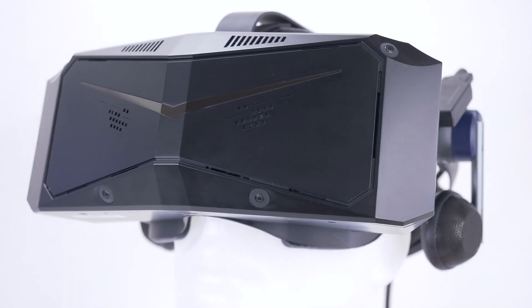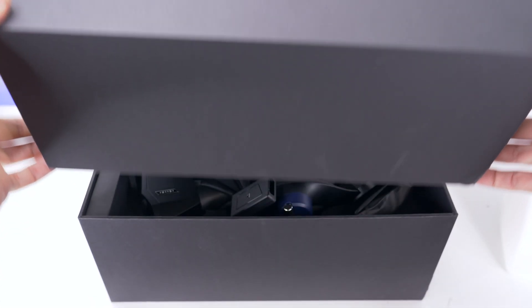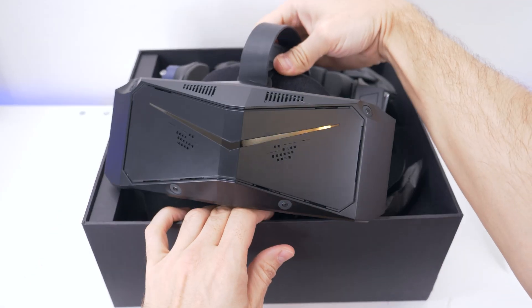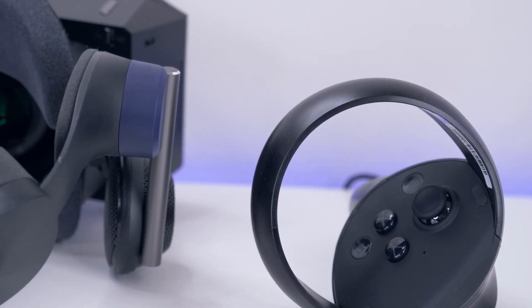Hi everyone, it's Martin from Pimax. This is the first episode of a new series of videos all about the Pimax Crystal. This video and all the upcoming ones will present and explain the most important features, key components, and unique aspects that I personally think make the Crystal headset stand out.